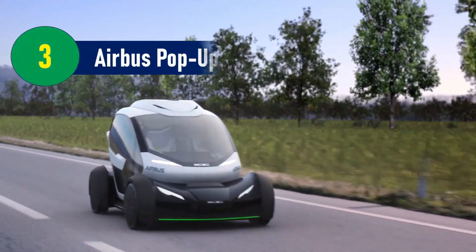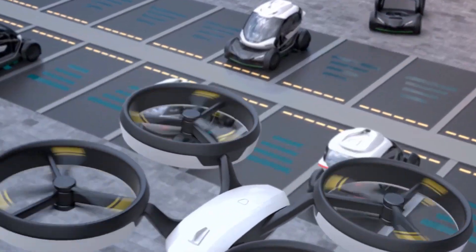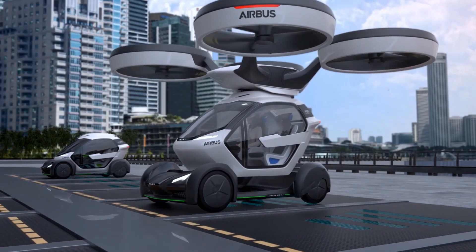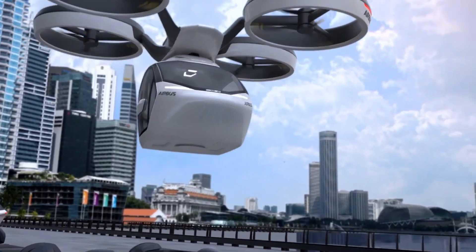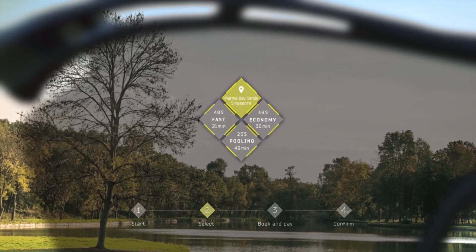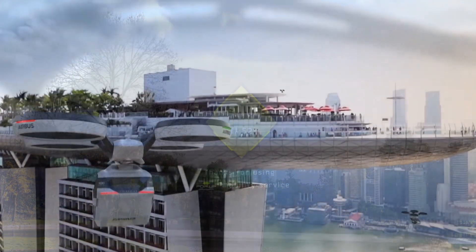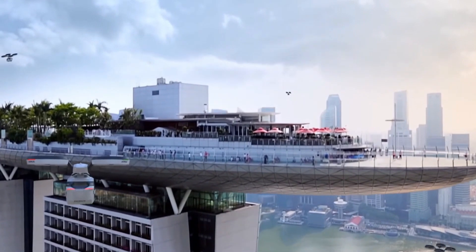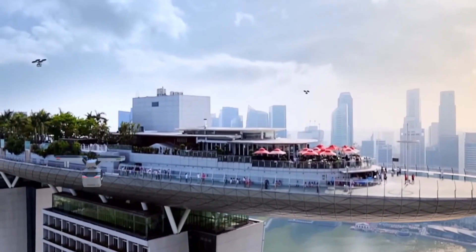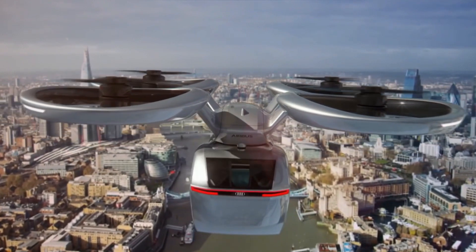Number 3: Airbus Pop-Up – The Road and Air Hybrid. The Airbus Pop-Up is a product of collaboration between Airbus, Audi, and Italdesign, combining the expertise of aviation, automotive, and design pioneers. This vehicle offers a unique modular solution to traffic congestion, blending both road and air transport. Passengers book their journey through a smartphone app, where the Pop-Up autonomously selects the most efficient route based on real-time data and personal preferences.